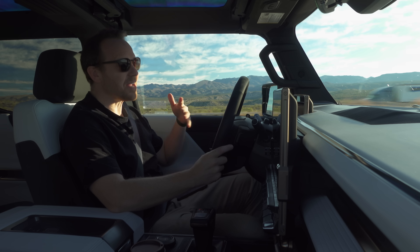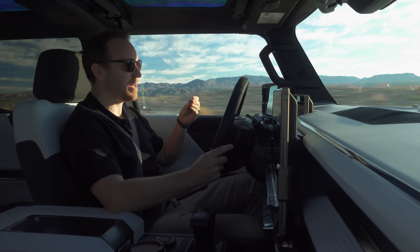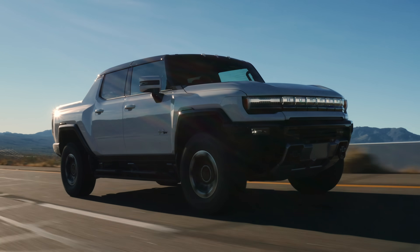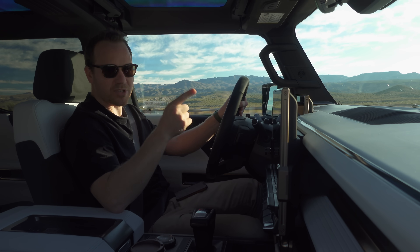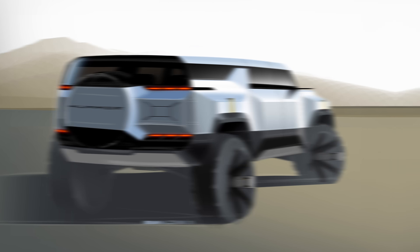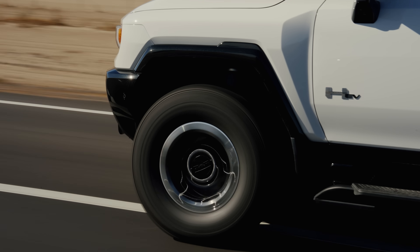Until now. With the electric era gathering pace, GM saw an opportunity to bring back Hummer under the GMC brand and reinvent it as an EV super truck. With rivals like the Ford F-150 Lightning and the Rivian R1T already out there, it knew time was of the essence. So it turned on the afterburners and took this truck from conception to production in a little over two years — a record for any car GM has ever produced.